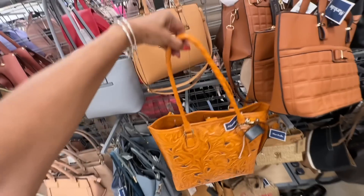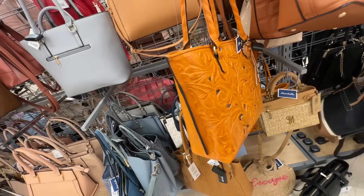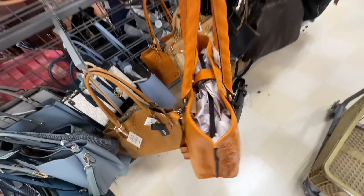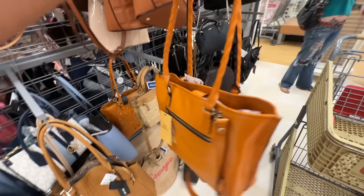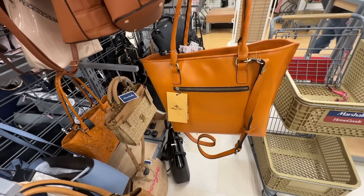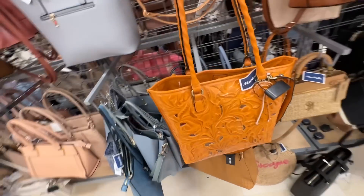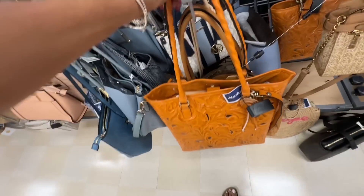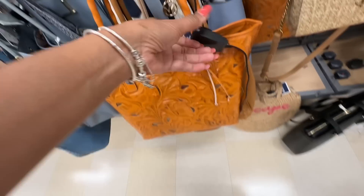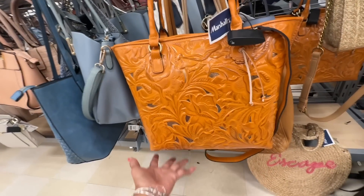Oh, look at this — this is a Patricia Nash tote. The dust bag is inside, zip pocket in the bag, shoulder strap, and crossbody strap. Let me check the price — $80 dollars. This is really nice. Look at the tooling — very beautiful.